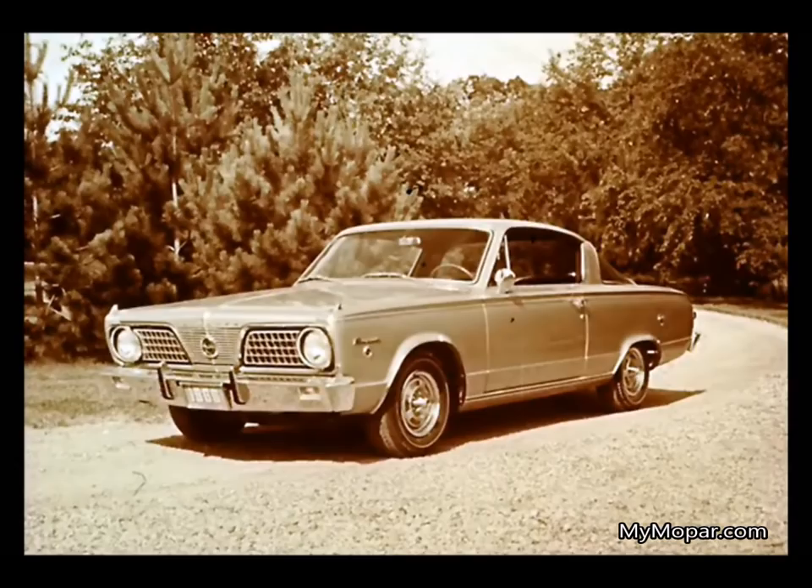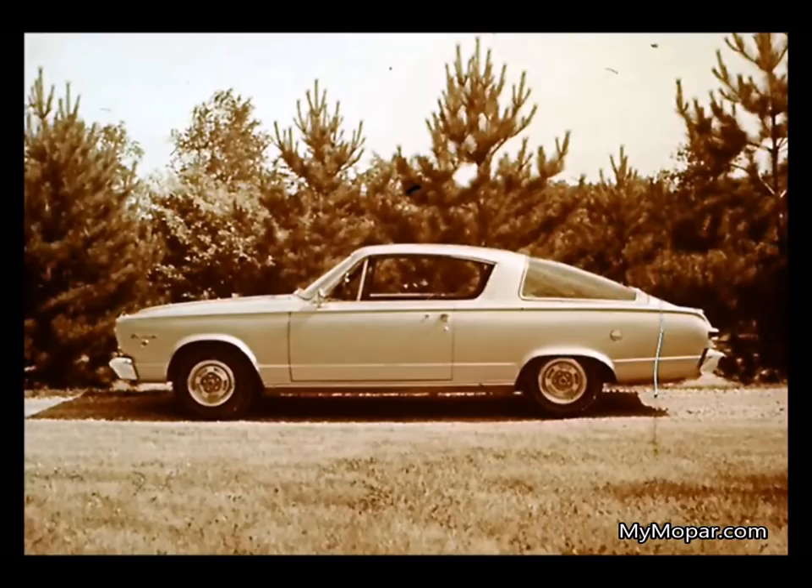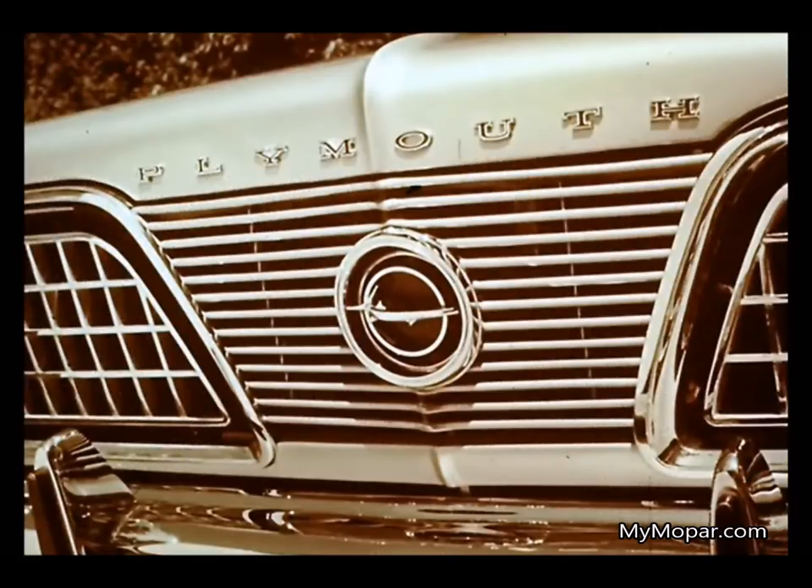The one most luxurious of all low-priced automobiles and the hot performer in the economy field is Plymouth Barracuda — the rally-storming, scene-stealing fastback. Plymouth Barracuda demonstrates how you can have economy and a luxury and performance package at the same time, all in one automobile. Under Barracuda's fastback roofline, there's seven full feet plus of load space for skis, or fishing and hunting gear, or for hauling the kids. Barracuda's fresh, sparkling new styling for 1966 is reflected in a new medallion that identifies and sets off the Barracuda front and rear.